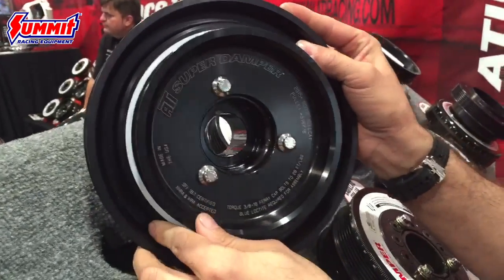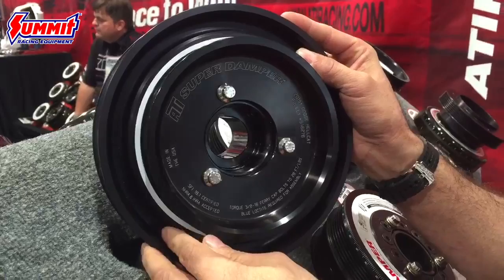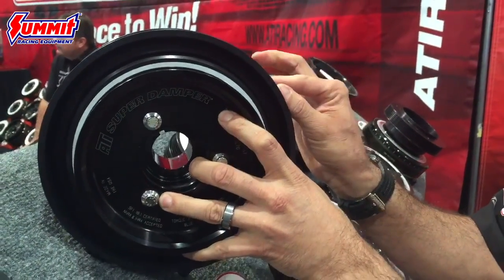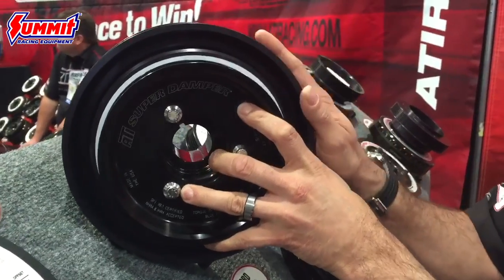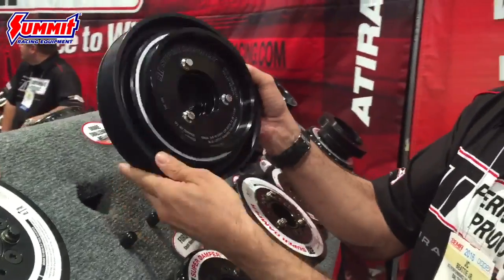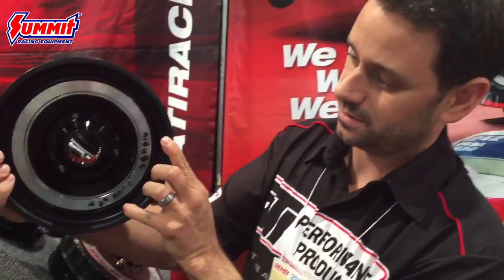It is the largest overdrive you can fit without a lot of modifications. You already have to grind a little small area here to get this huge overdrive on. With a little bit of tune and E85 you're looking at a 70 horsepower gain with this Hellcat damper.